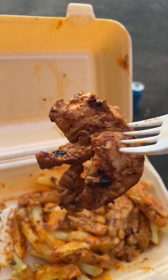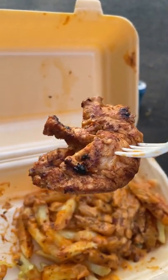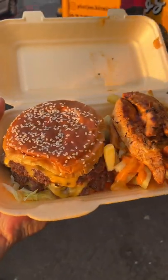The chicken tenders, however, were on point — they were soft, juicy, and cooked to perfection. Matched with the cajun sauce all over the fries, it just set it on another level.